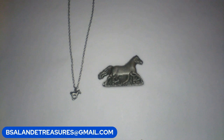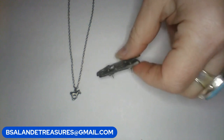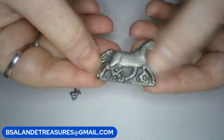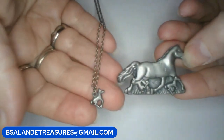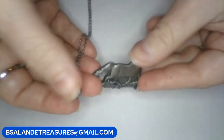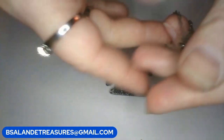All right, next up we are on item J. I have this little vintage pewter brooch, earring, and necklace set — a three-piece set. So you get the brooch and the little horse earrings are already in there, plus the matching little horse pendant necklace. All three pieces are pewter. It's a fifteen dollar buy it now, item J. It does have a spring ring clasp.